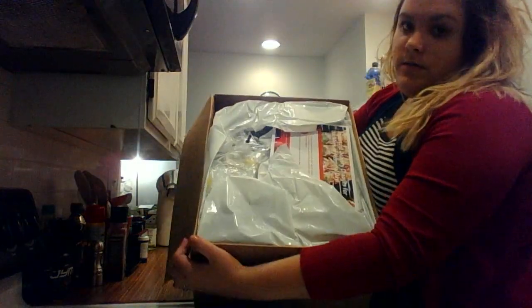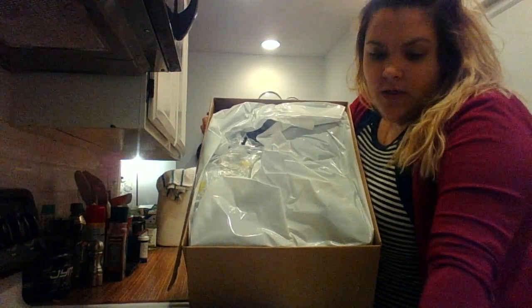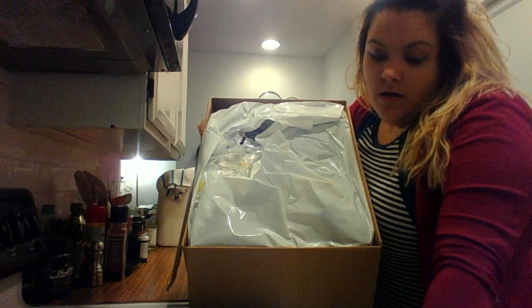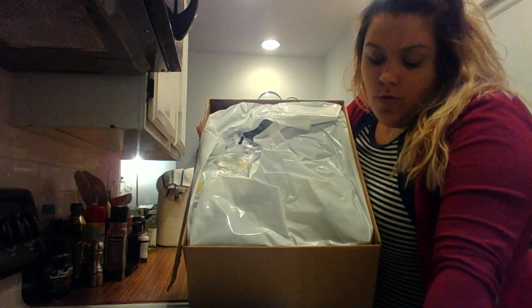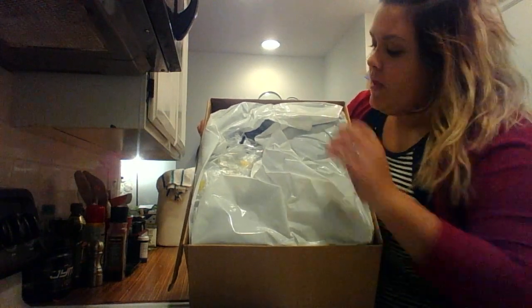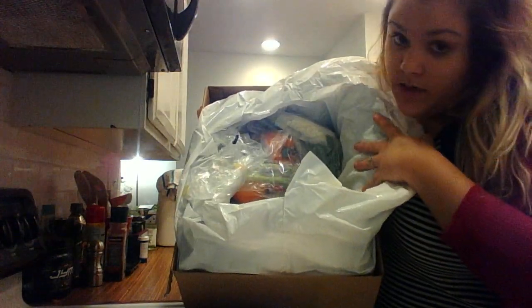So this is what it looks like — these are the recipe cards. There's an important delivery changes notice for the week of Memorial Day: May 25th through the 29th. Please note that there may be changes to your delivery day; stay tuned for updates in your inbox and on their website. Normal delivery schedule resumes the week of June 1st. I get mine on Wednesdays.